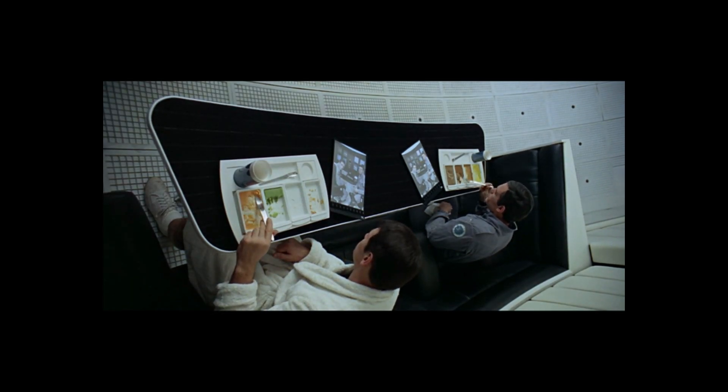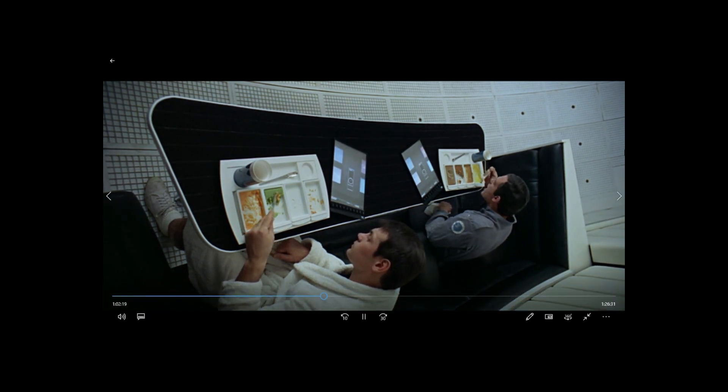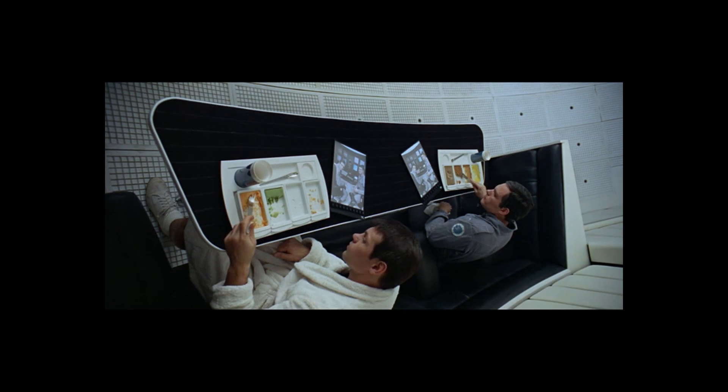Hey, welcome. As you can see, today we're talking about 2001: A Space Odyssey, and we're asking the question: what technology did this 1968 film actually end up predicting that we're in fact using right now?